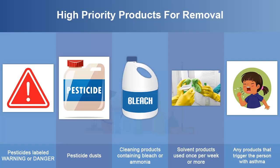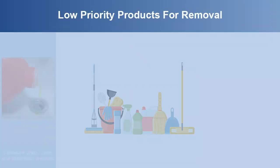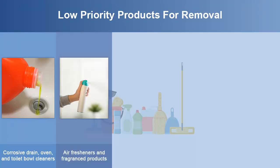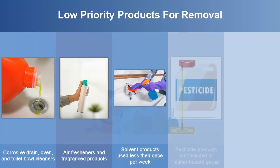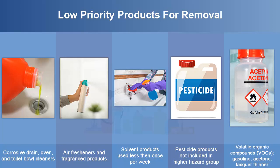Choosing less hazardous products can make your home safer. Products such as corrosive drain, oven, and toilet bowl cleaners, and air fresheners or fragranced products can potentially trigger asthma. Consider removing or replacing these lower priority products. Choosing less hazardous products can help to make the home safer.